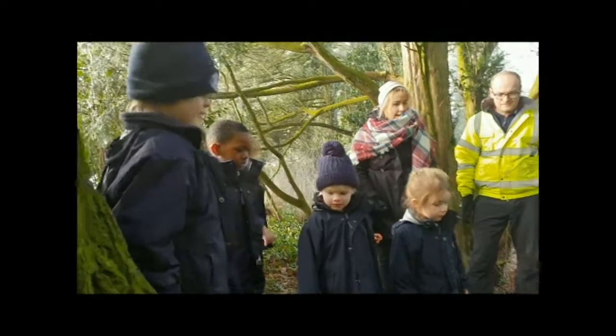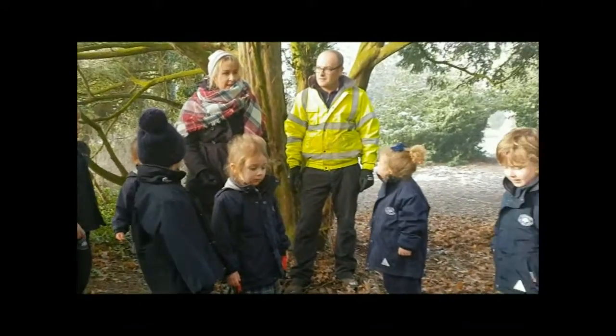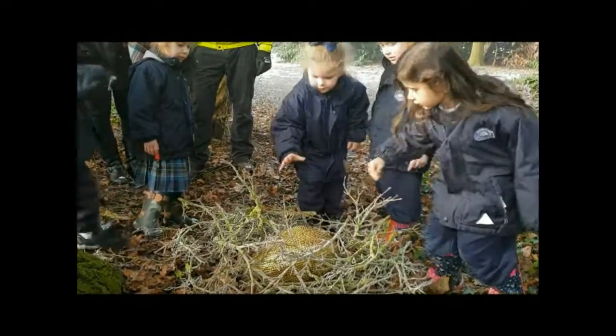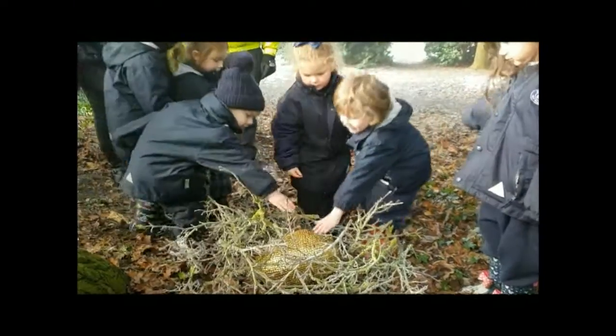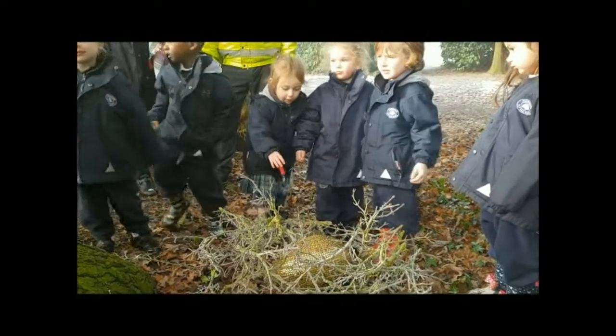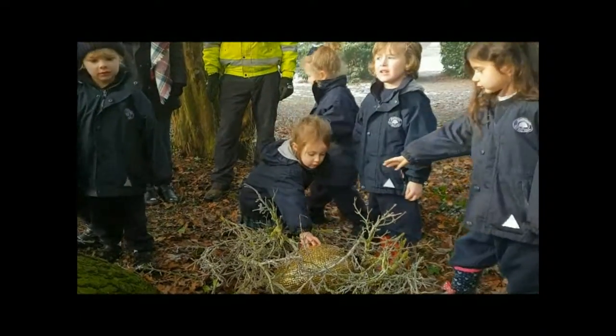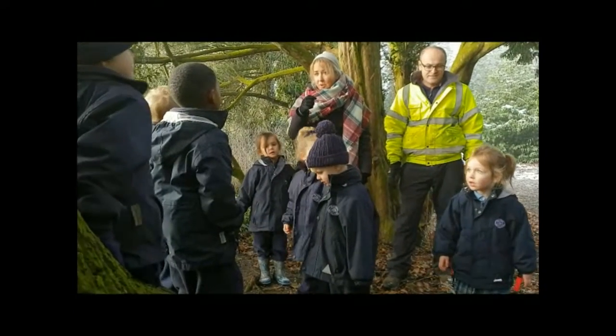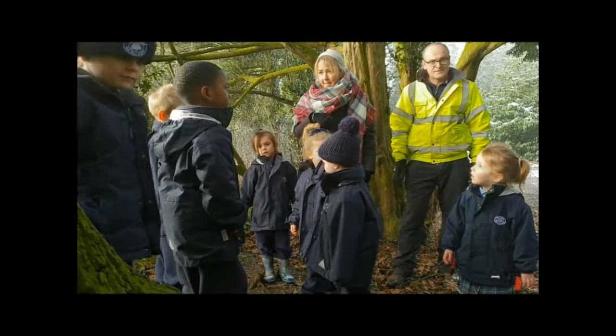Can we touch it? What do you think it might feel like? It might be a pterodactyl! Wait, I have an idea. We hide by that tree and then we can see what it is when it comes back. We could hide, could we? Yeah. And then watch to see what comes back to the nest. Yeah.